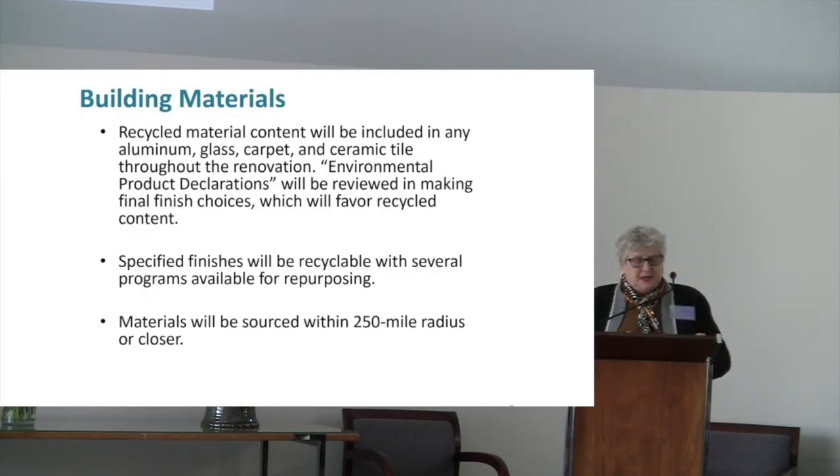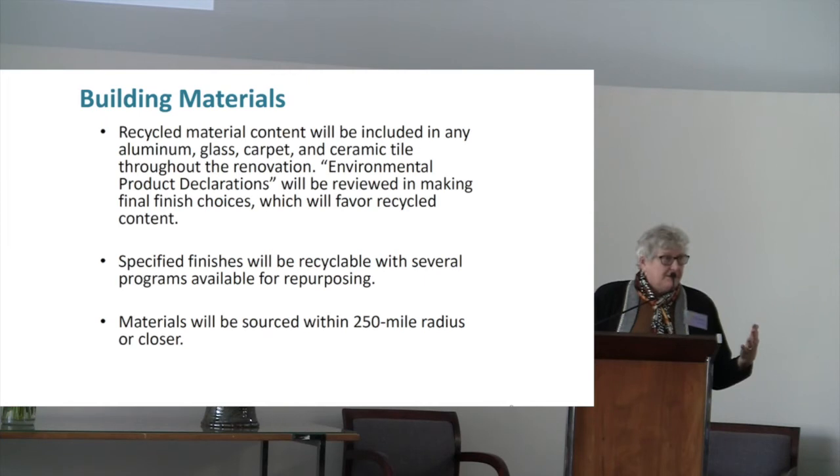For building materials, we're going to be using recycled material content in most of the finishes — in the aluminum panels, the glazing, the carpet, the ceramic tile, and other floor treatments. Within the next month or so I'll probably be receiving the environmental product declarations for review, and decisions have not been made yet on the decorator-type touches for the different furnishings and finishings. We want to get things that have the highest amount of recycled content, and we want to make sure that once something reaches its life expectancy, we will be able to recycle it and not put it in a dump.